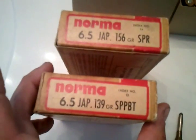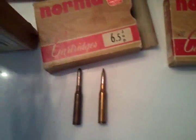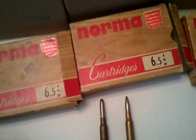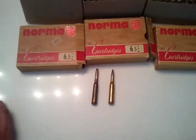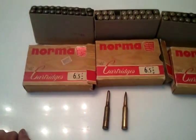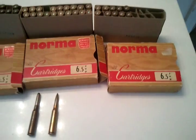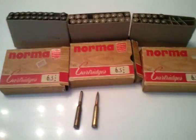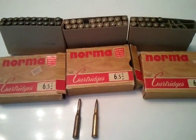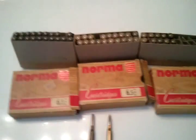Every once in a while these pop up on GunBroker or one of those gun websites. Like I said, 139 and 156 grain — just a really good deal. Now if I can just find a deal on some 7.7 Jap that would be awesome too. Like, comment, subscribe, and let me know what you think. If you have any idea how old this ammo is — I'm guessing 50s or 60s, but maybe 70s — just let me know. Thanks for watching.